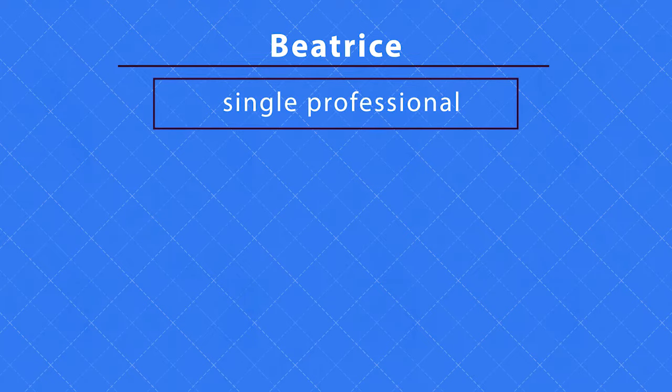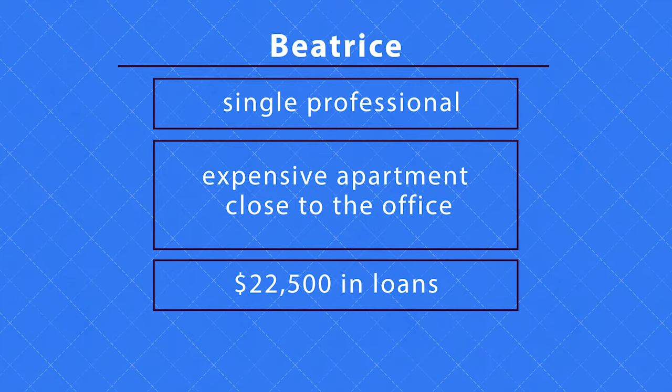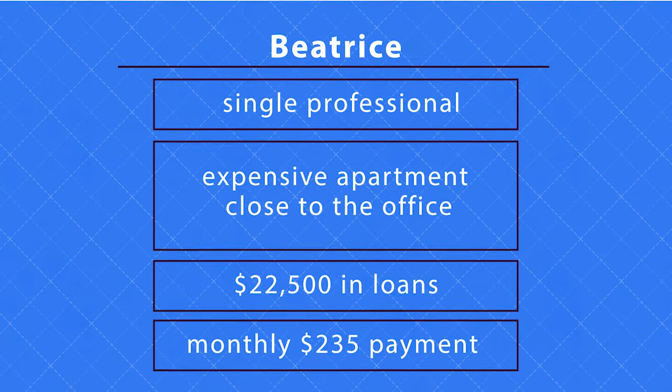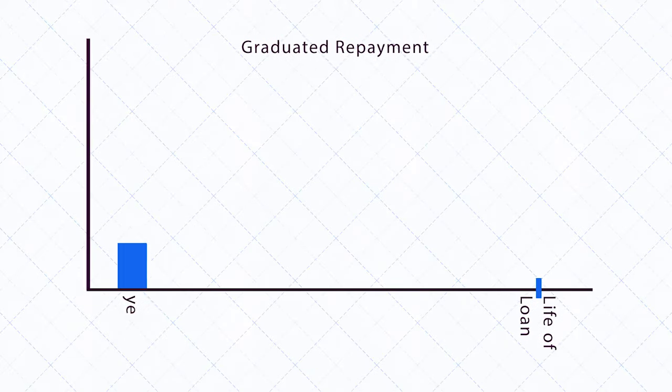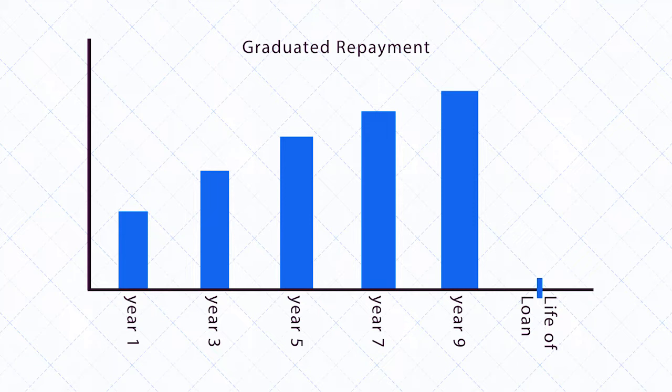Beatrice is very similar to Abe, but chose to live in an expensive apartment close to the office. She graduated with around $22,500 in loans, but with rent and other bills, the monthly $235 payment with the standard plan seems very difficult to manage. She opts for the graduated repayment plan, and her monthly payment is reduced to $133 for the next two years.